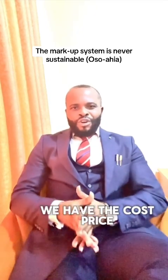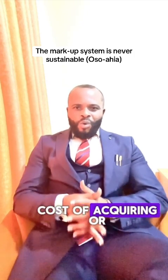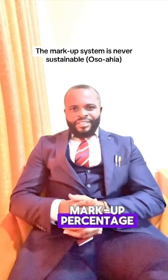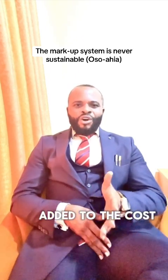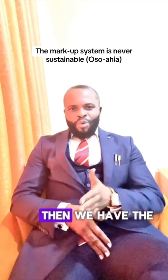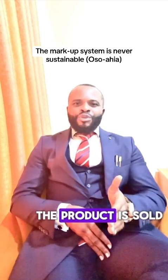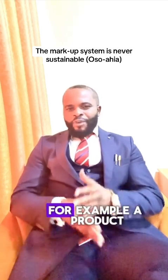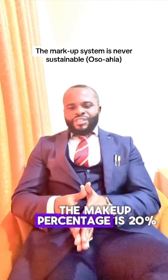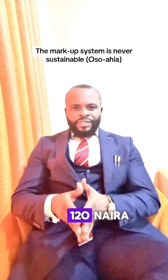How does it work? We have the cost price — this is the initial cost of acquiring or producing a product. Then we have the markup percentage, a fixed percentage added to the cost price to determine the selling price. Then we have the selling price, which is the final price at which the product is sold to consumers. For example, a product costs 100 naira and the markup percentage is 20%, which means this product will be selling for 120 naira.